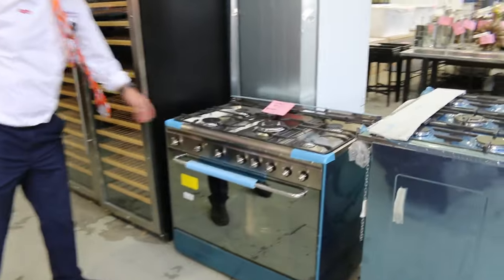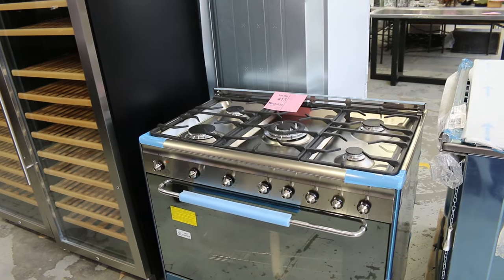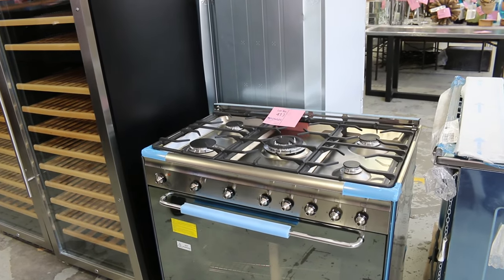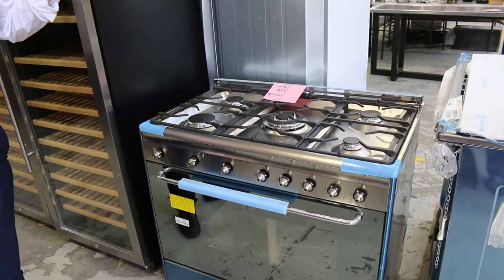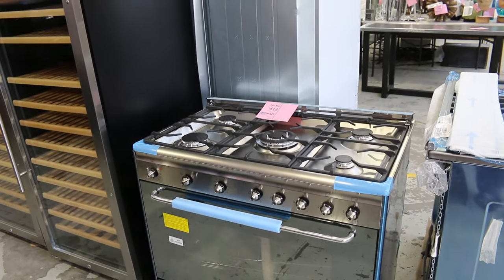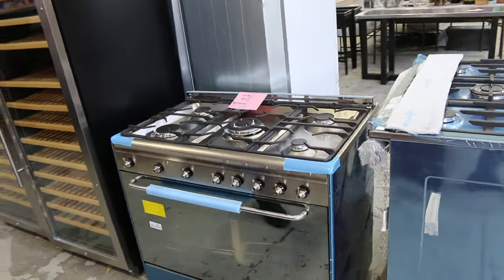I thought I'd start here — lot 413. It's a Smeg 900, gas on top, electric inside cooktop, absolutely beautiful. Now it says ex-showroom stock and sold as is, no warranty, but it's brand new. It's absolutely sensational. Unreserved, $1 start. What a ripper.